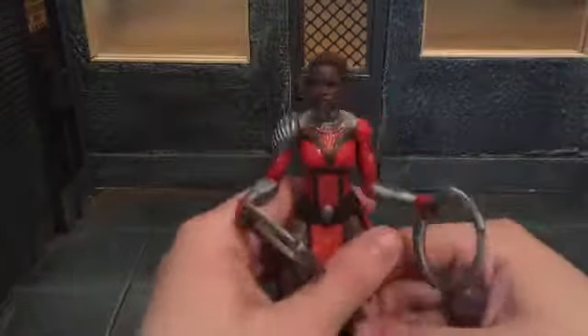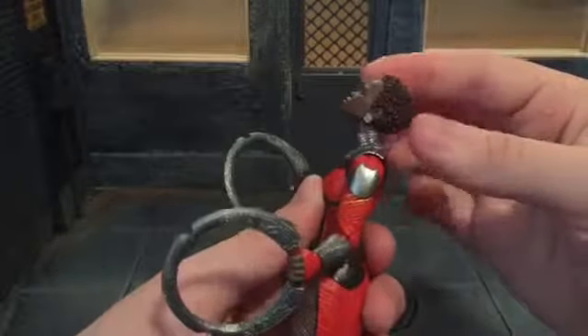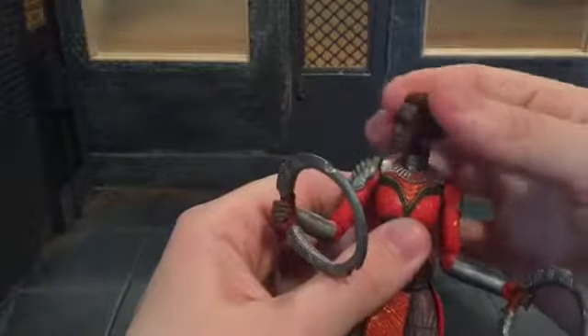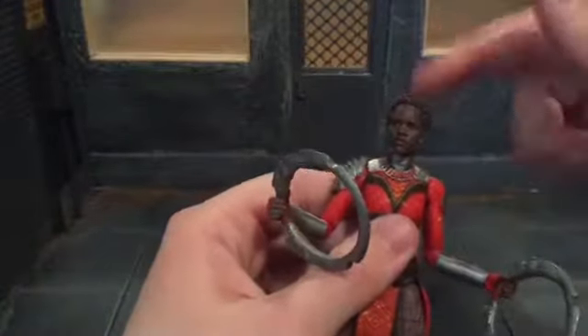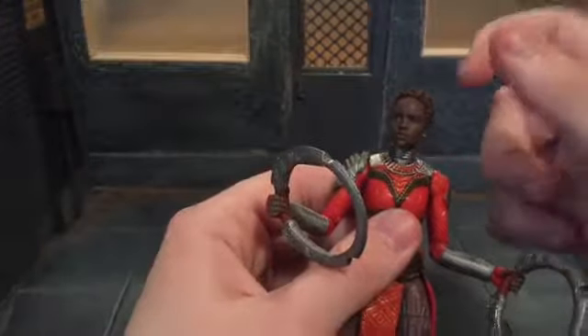Now I'm going to go over the articulation. She's got a ball-jointed head that can look back all the way and down all the way, and she can move her head side to side. Her head does move pretty freely — you can see that just touching it moves it.